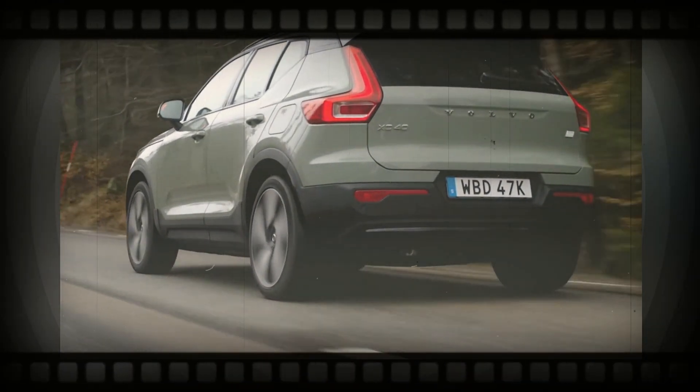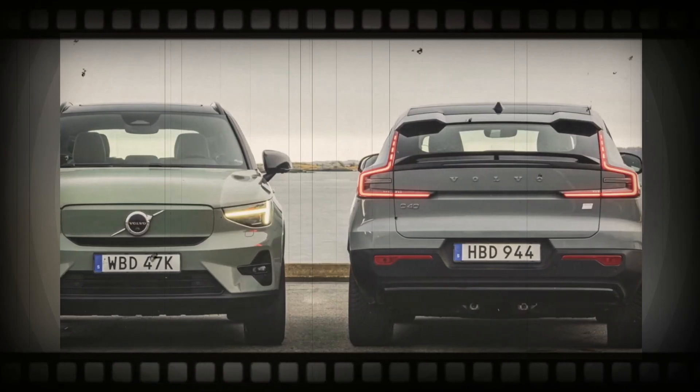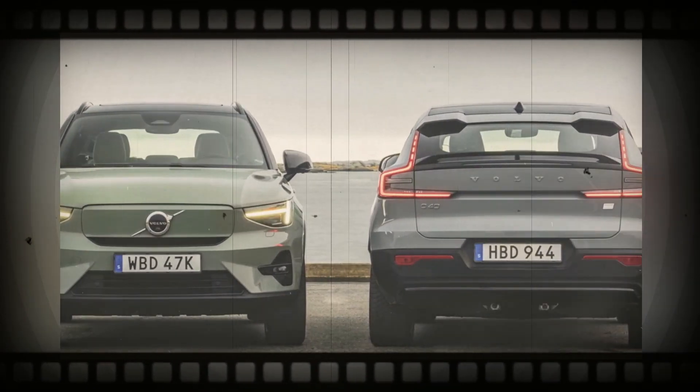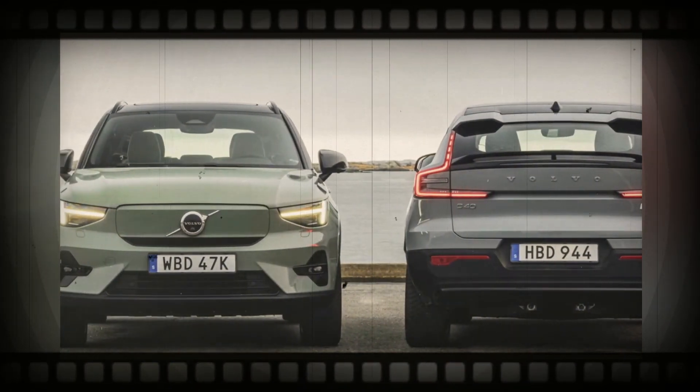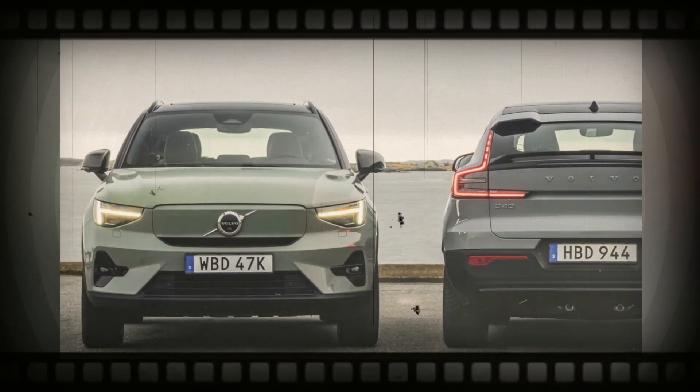For 2024, the XC40 Recharge is gaining a new RWD version. The XC40 Recharge will be available with a new model that has a single electric motor on the rear wheels that makes 248 hp.